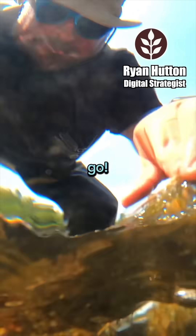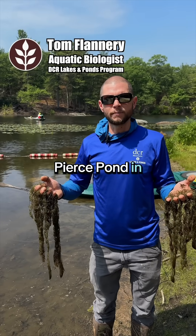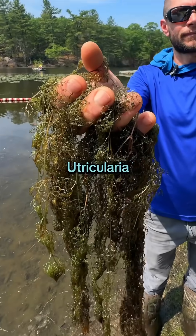All of this stuff has got to go. Wow, there's just so much of it left. We're here at Pierce Pond in Braikart Reservation in Saugus doing aquatic invasive species management today, specifically bladderwort, Utricularia.